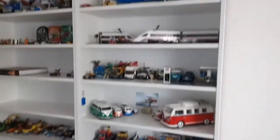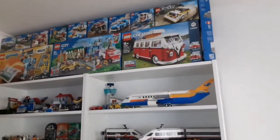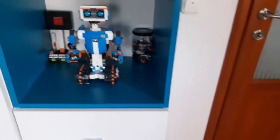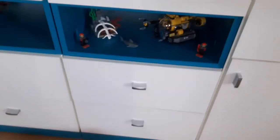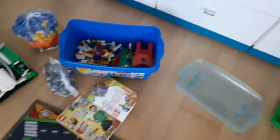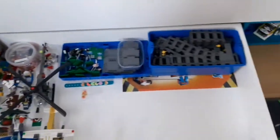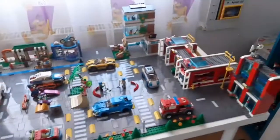Hi guys, in this video I'm going to show you my entire LEGO collection. I now have 128 LEGO sets and 234 LEGO minifigures. All of my sets are complete, meaning there aren't any sets with missing parts or pieces — I think that's quite good. So let's take a closer look at my LEGO collection.